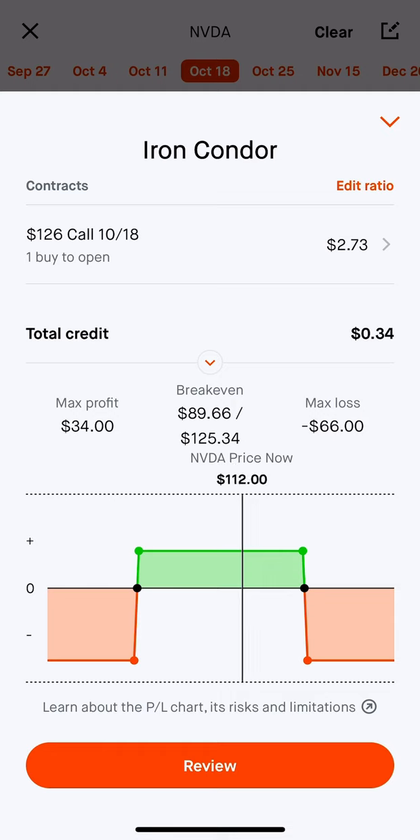Looking at this chart here, this trade will be profitable if NVIDIA stays within this range of $90 to $125. It's currently trading at $112. It is ripping to the upside, so unfortunately, hopefully the top call spread doesn't get triggered. But yeah, this is an iron condor strategy — testing it out a little bit to see how it goes.